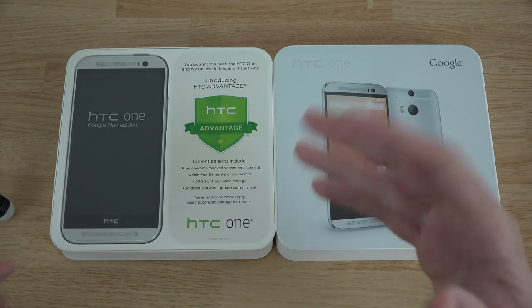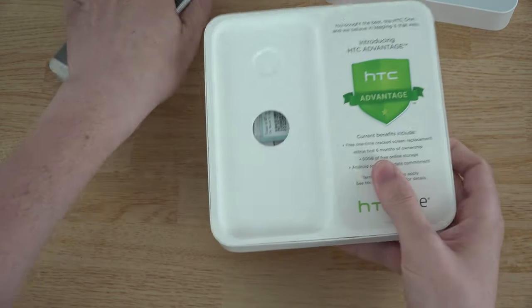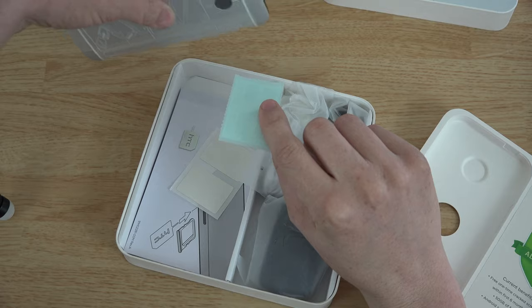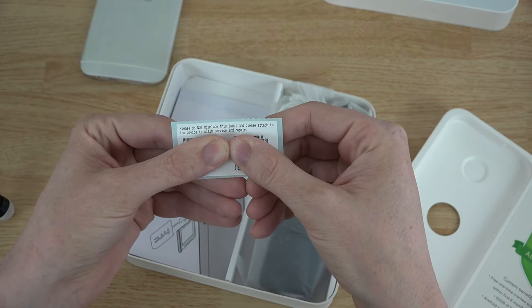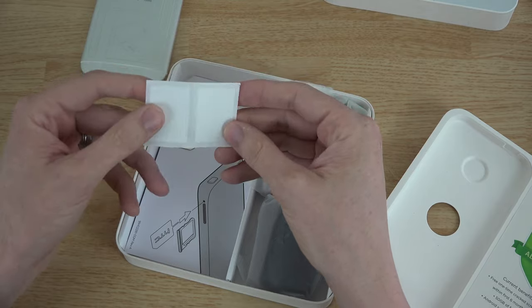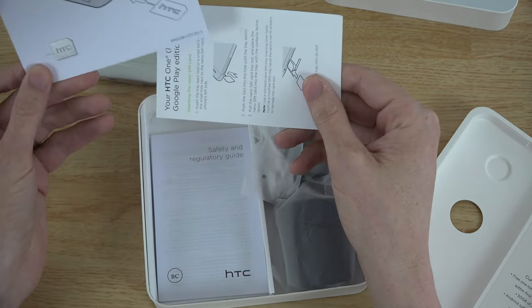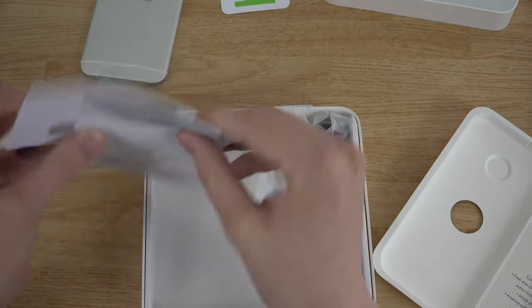This is incredible — and it says right here 'Google Play Edition,' so there's no confusion. On the bottom side there's a label with phone information not printed on the back of the Google Play Edition, so please do not misplace it — attach it to the device to claim service and repair. You also get a SIM card ejector tool, a safety guide, and some HTC stickers.